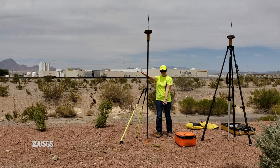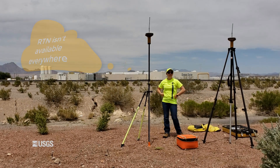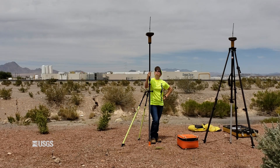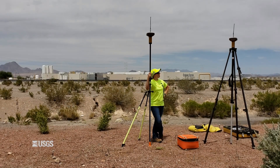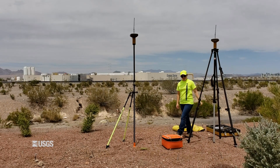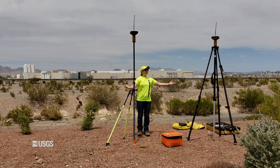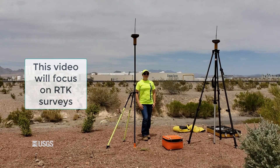Why wouldn't I just do RTN surveys all the time and save myself the expense of buying a second receiver? RTN isn't available everywhere, like in rural areas or areas without wireless data access. Also, not all RTN services are free and are often fee-based. Even if you plan to do an RTN survey at an urban site, it's always a good idea to bring along a base station as a backup. In general, if you have wireless data access and a subscription to your local RTN, you can go ahead and do an RTN survey. If not, plan to do an RTK survey. The rest of this video will focus on RTK surveys since many USGS gauges are located in remote locations.